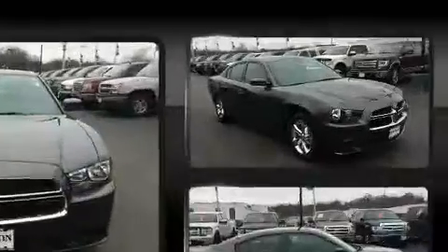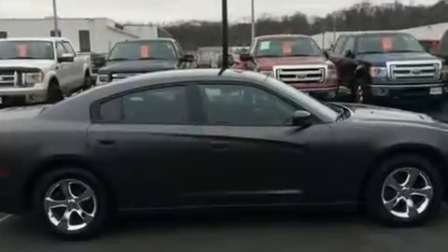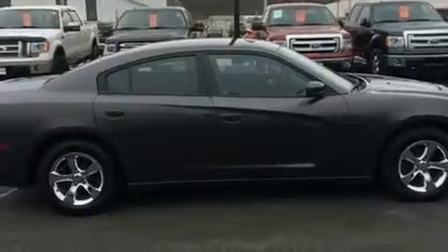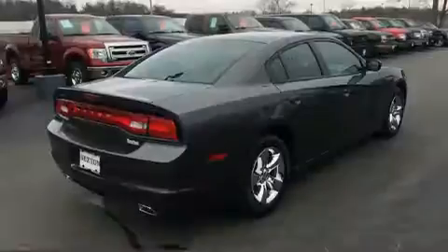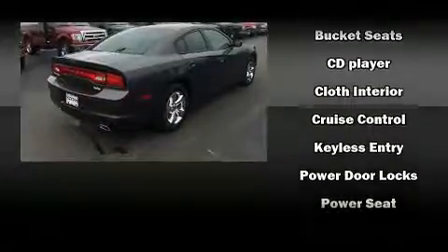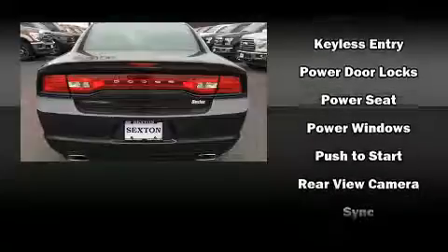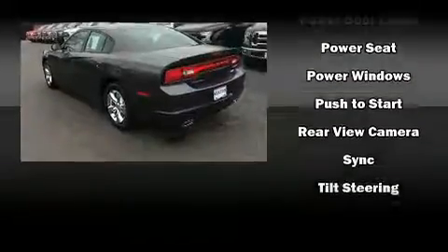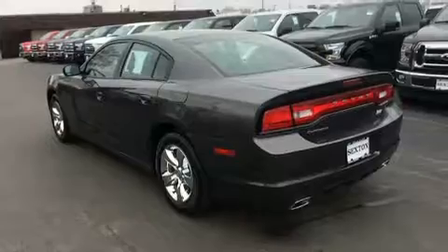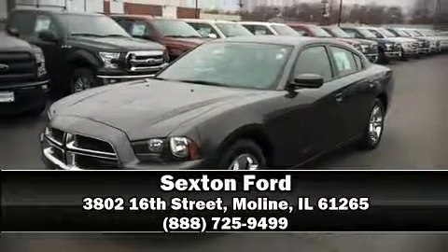Dodge also prioritized safety and security with features such as head curtain airbags, front side impact airbags, traction control, anti-whiplash front head restraints, a panic alarm, and four-wheel disc brakes with ABS. Brake assist technology provides extra pressure when applying the brakes. Please don't hesitate to give us a call.